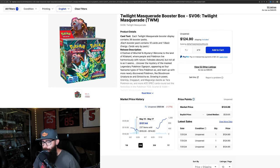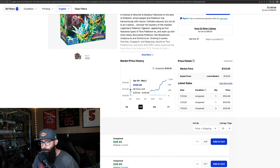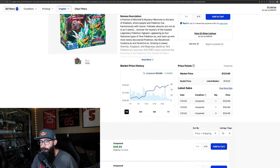So TCGPlayer changed their chart here — it's nice but it's a little annoying because it kind of gets in the way. What I do like is you can see how many boxes were sold on a given day. Look at this — 1,134 boxes were sold. If we break down to the one-month chart, that's a 15% gain on the month, which is pretty good.